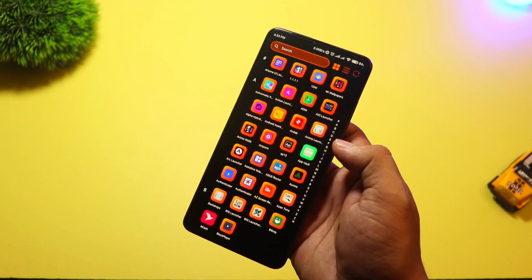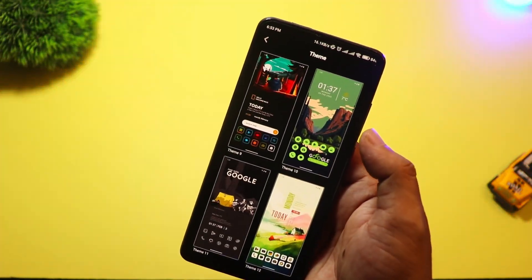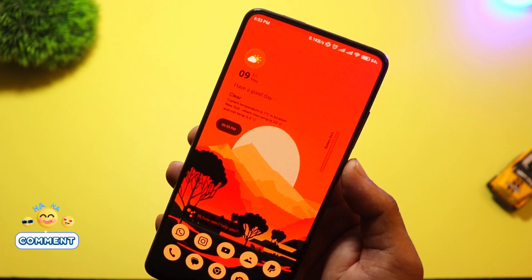You also get widgets that blend naturally with your wallpaper. It supports dynamic theming so your phone matches your wallpaper colors, just like Material U. Great for people who love simplicity but still want that modern Android 15 Plus feel.